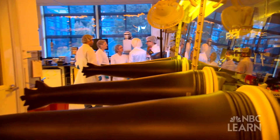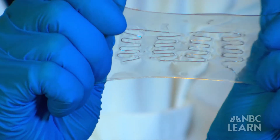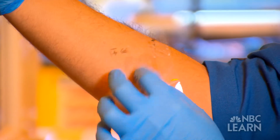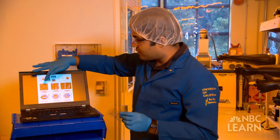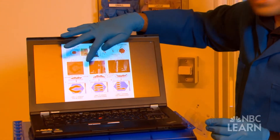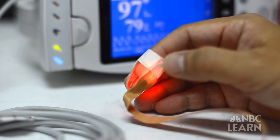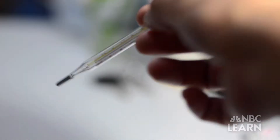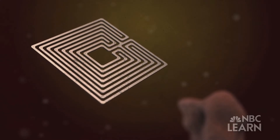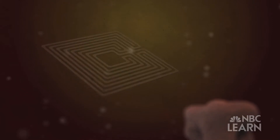Arias and her team are currently in the testing and development stage of designing microchip-based electronic sensors made of flexible, biocompatible materials like gold and other conductive metals. These nano-sensors could one day be physically implanted into a patient's body, collecting and transmitting valuable information to the physician — monitoring vital signs such as oxygenation levels in the blood, pulse rate, temperature, and possibly changes in blood pressure. After a short time inside the patient, the nano-sensors will be absorbed by the body, much like stitches.